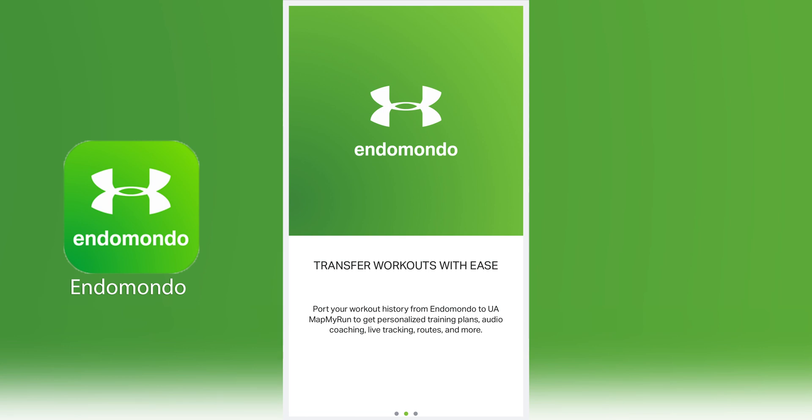Under Armour owns both Endomondo and MapMyRun, suggesting that Endomondo users who want to preserve their workout history do so by transferring that information to MapMyRun.